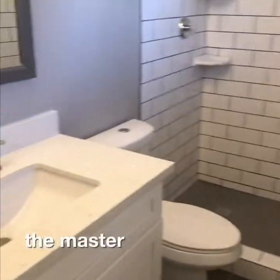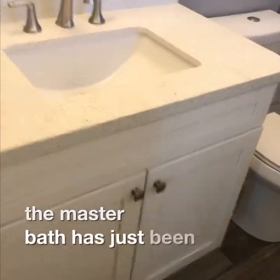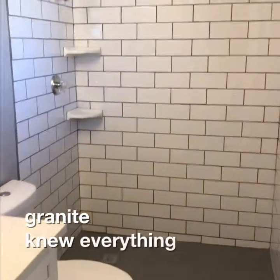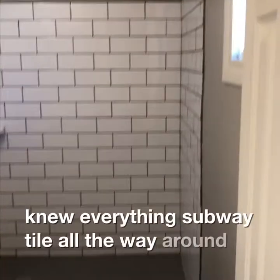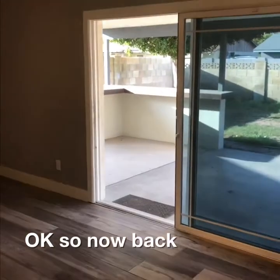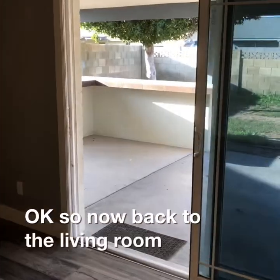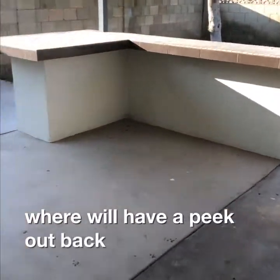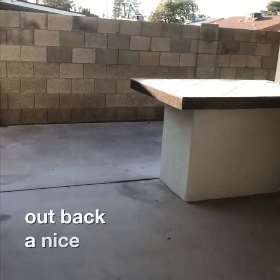The master bath has been completely redone again with granite, new everything, subway tile all the way around, and a walk-in shower. Now back to the living room area where we'll have a peek out back.